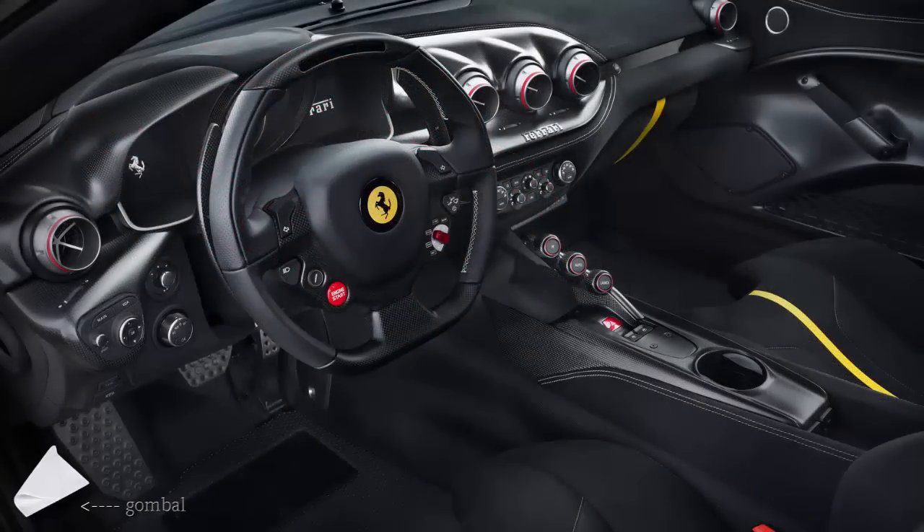Furthermore, the F12 TDF can reach higher cornering speeds thanks to an 87% increase in downforce.